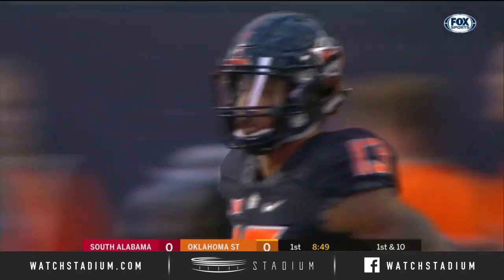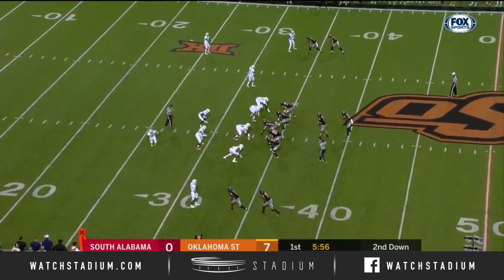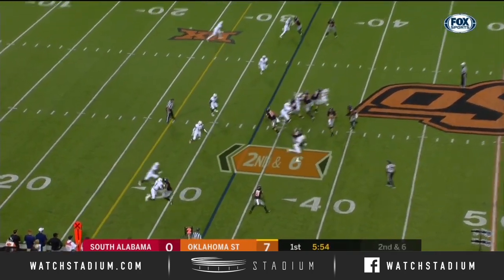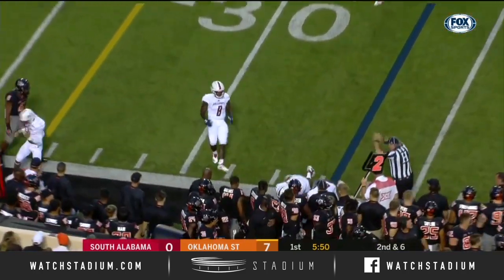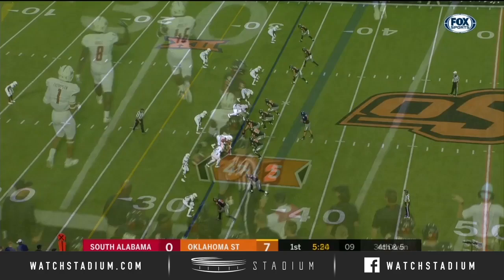For Oklahoma State. Taylor does know this offense like the back of his hand. He says you don't fall off the truck and learn this offense, as he zips it over to Tyron Johnson, who had a long pass play on the last drive and then was knocked out of bounds.